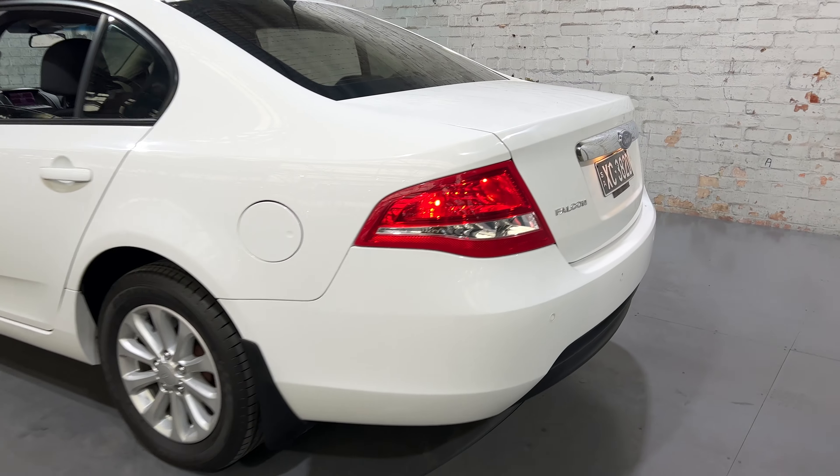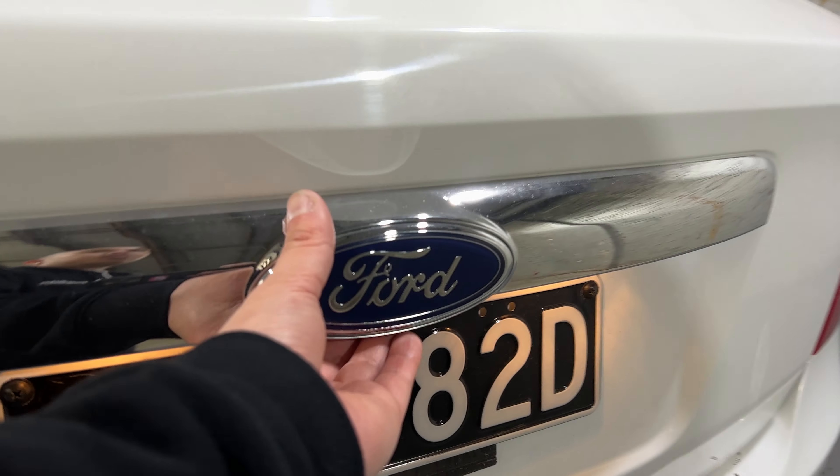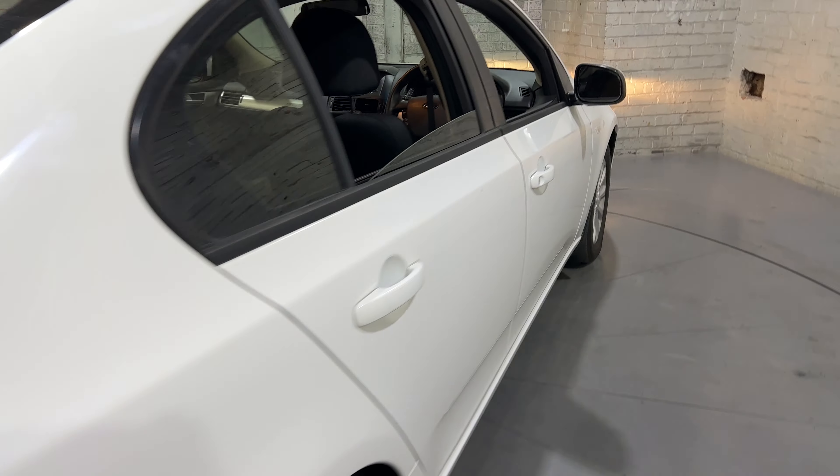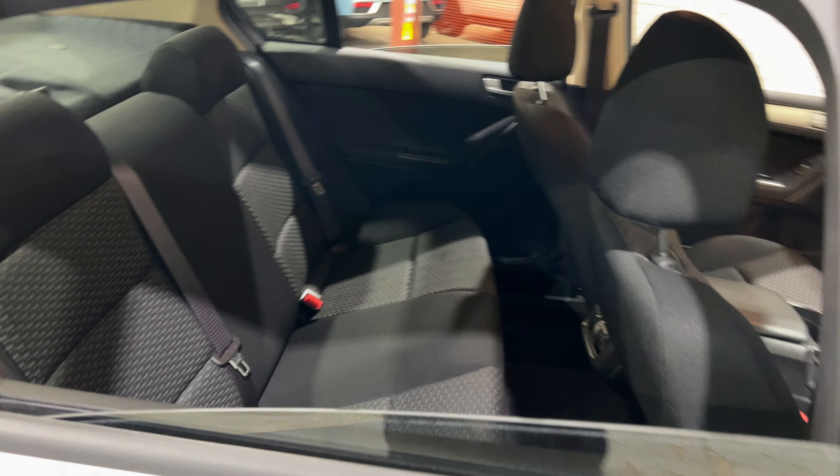As you jump inside the boot, being a family-sized sedan, you know you're going to get plenty of boot space. If you need any more space, the two back seats will fold down. The car comes with a full cloth interior, with plenty of seat space for your passengers.